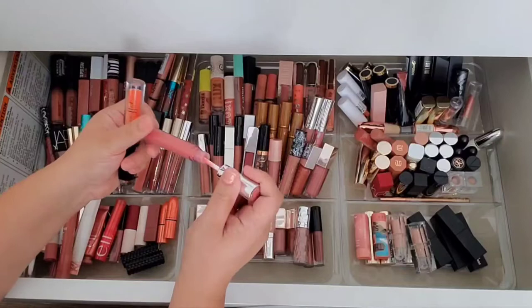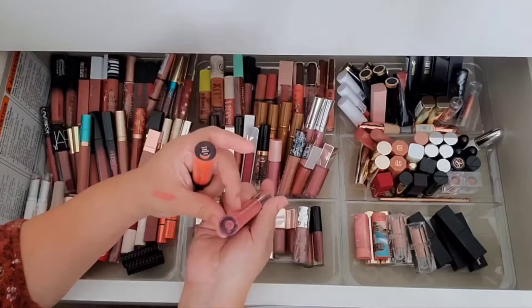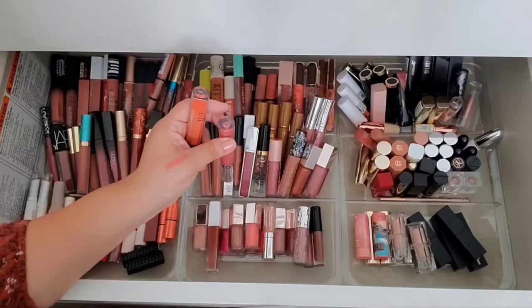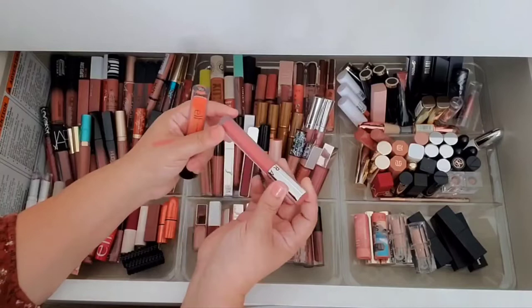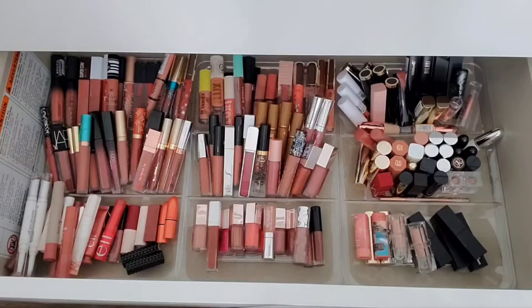Going back to these — this one, shade Nude Alert, I just don't gravitate towards it at all. I think the color kind of pushes me away. It's like a really pretty berry tone, but this is the Sephora Nude Alert number eight gloss, and it's just a little too berry for me — not my preference. Not my vibe.